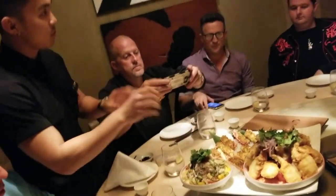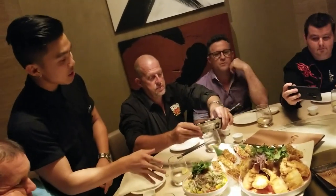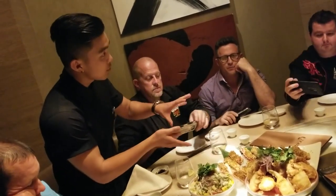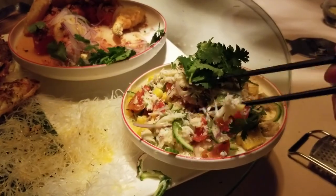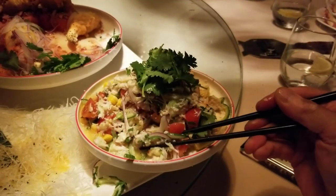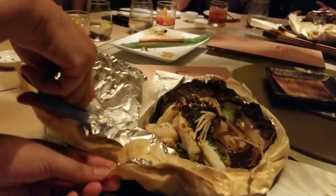Alaskan king crab three ways: the claw done tempura style with watermelon garnish in a sweet vinaigrette; Peruvian style ceviche; and done in a wood oven house creation with shichimi Japanese spiced butter. Start with the ceviche — it's mild. What is the ceviche? It's crab that's basically been cooked in lime. Super tender, delicious, really sweet.